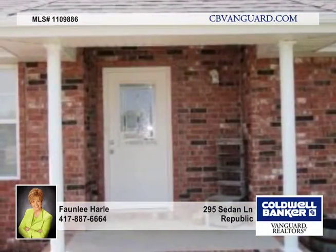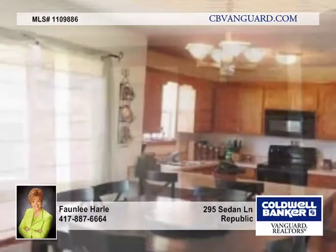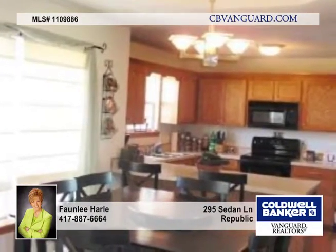It offers hardwood flooring in the dining area, great room, master bedroom, and hallway. Both baths and laundry room have tile flooring.